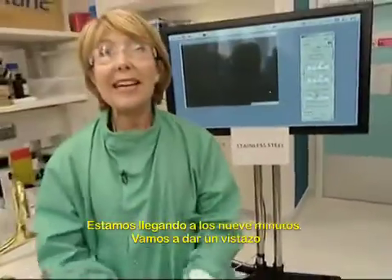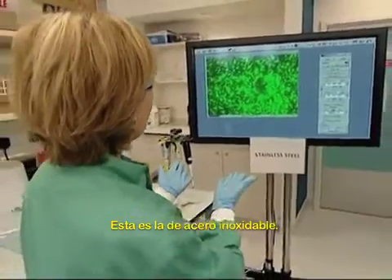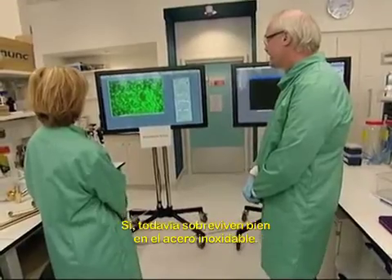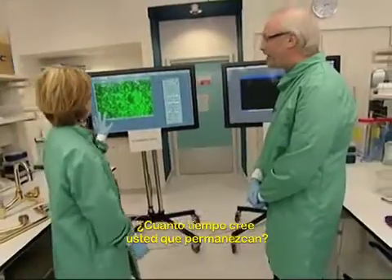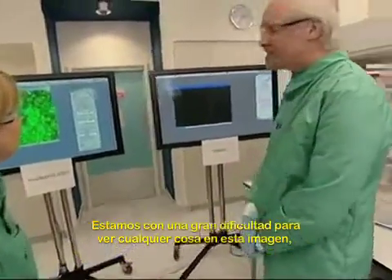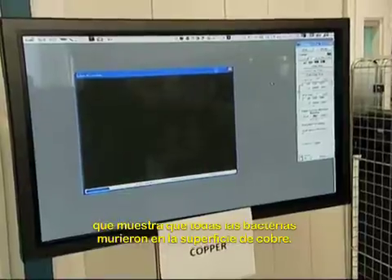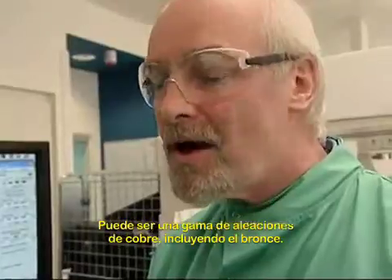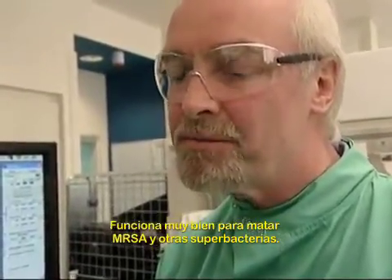We'll be coming up to nine minutes now. Let's look at the screens linked to those microscopes. On the stainless steel, it's still looking full of MRSA microbes — yes, they're still surviving very nicely there. How long will they stay? Oh, they could be there for days or weeks. Let's look at copper — we're now struggling to see anything on this image, showing that the bacteria have all died off on the copper surface. Does it have to be pure copper, or can it be an alloy? A range of alloys, including brass, work very nicely to kill MRSA and other superbugs.